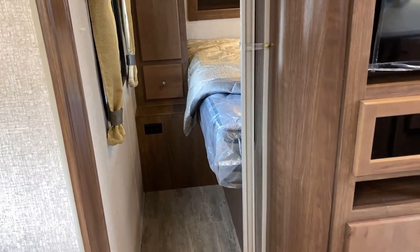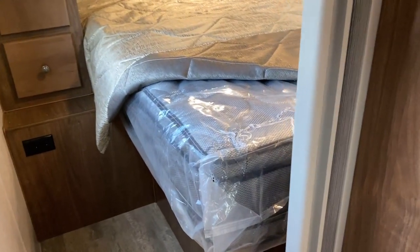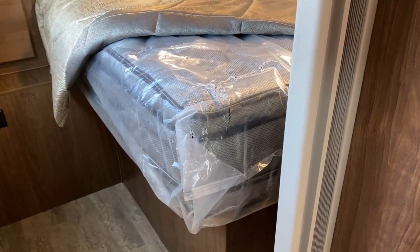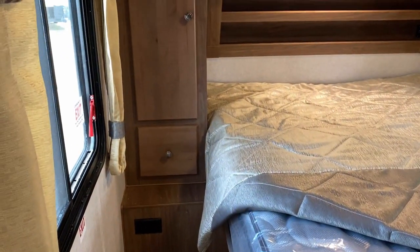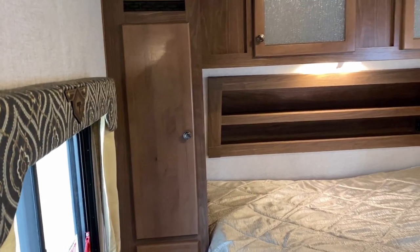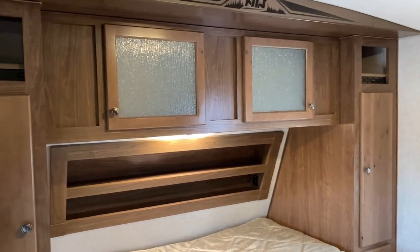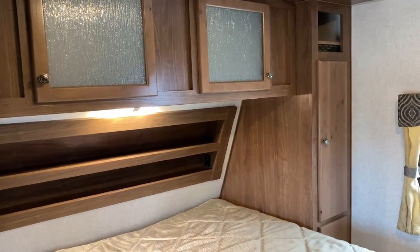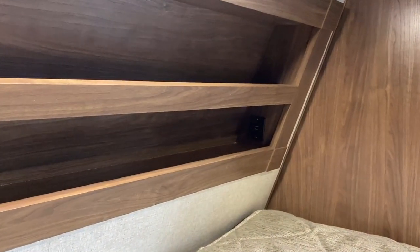One of the few bummer points I have on this RV: I believe that's a camp queen bed. Now they put an awesome mattress in there, but I do believe it is a camp queen. Now you can't see it from where I'm standing, but that little headboard area over on the left-hand side — there's actually a set of USB outlets over there. They put them on both sides; some companies only put them on one side, and I'm glad they put them on both.